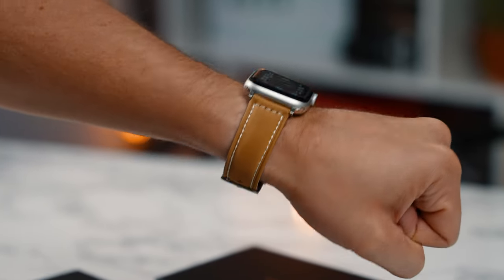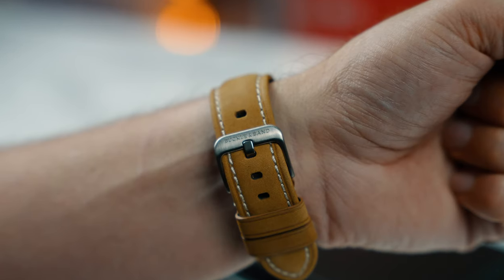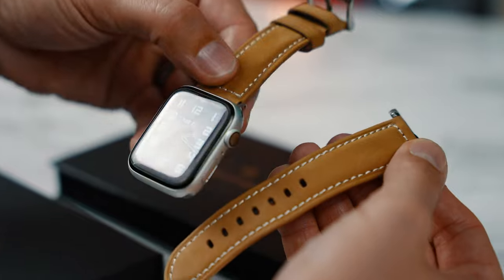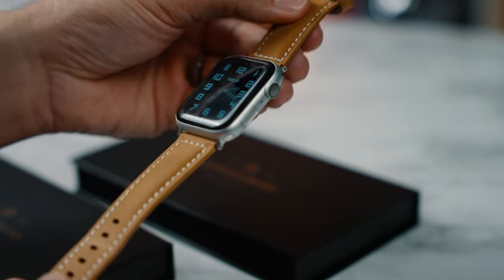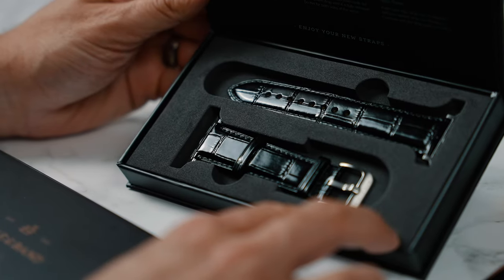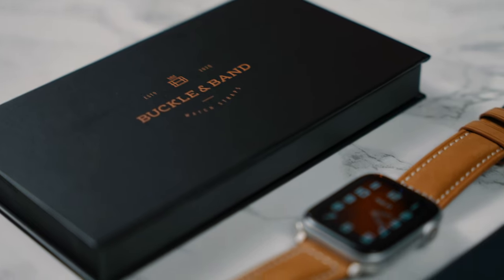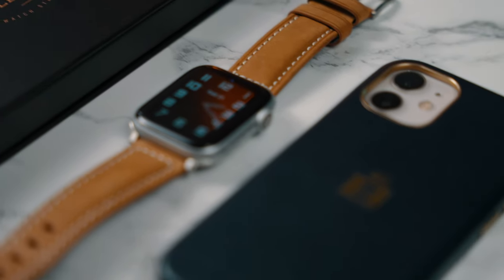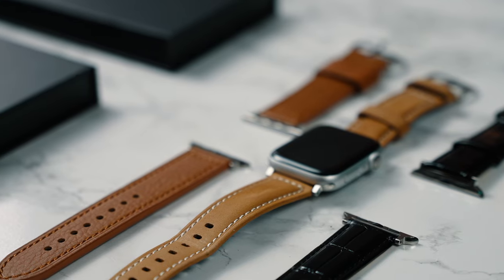This video is sponsored by Buckle & Band. If you own an Apple Watch and want to turn it into more of a luxury timepiece, check out buckleandband.com for beautiful handmade leather Apple Watch straps. They also have hybrid silicone and leather straps — silicone on the bottom and leather on top — perfect if you want to match your Apple Watch with your shoes or transition from work to evening wear.